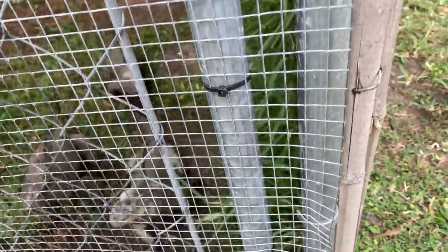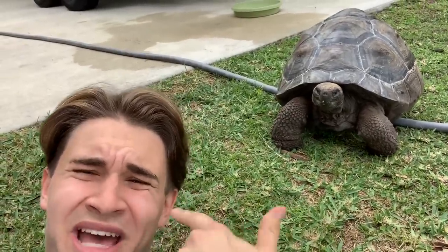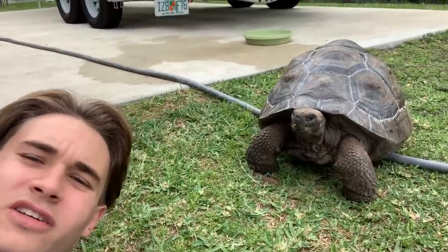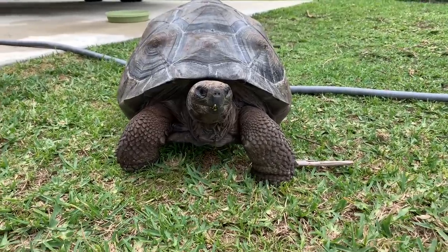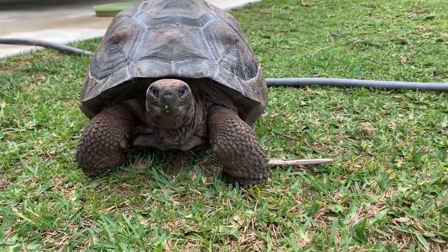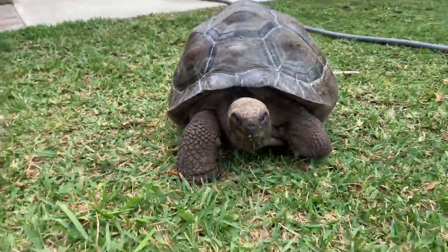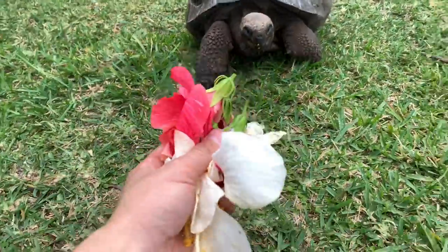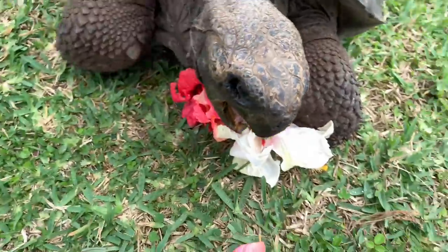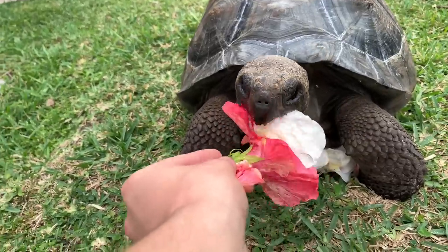Next on the list I have my Galapagos tortoise. This is actually a girl — she is the world's largest species of tortoise. Since she's a girl, she's only gonna get around 350, maybe 400 pounds when full grown. She's looking for these flowers — I'm actually giving her a hibiscus flower snack.